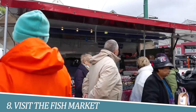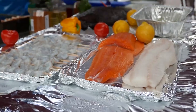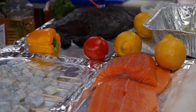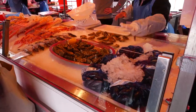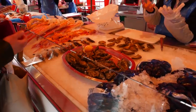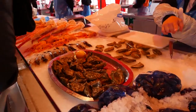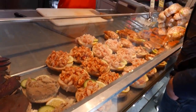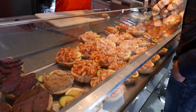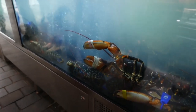Number 8: Visit the Fish Market. Visiting the Fish Market in Bergen is a must-do for seafood lovers and those looking to experience the local culture. Located in the heart of the city, the market offers a lively and colorful atmosphere, where you can sample some of Norway's freshest seafood, including salmon, shrimp, crab, and more. With a variety of stalls and restaurants to choose from, it's a great place to try traditional Norwegian dishes and watch the local fishermen bring in their daily catch.